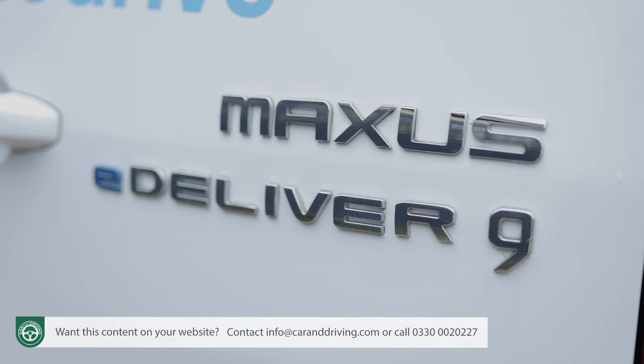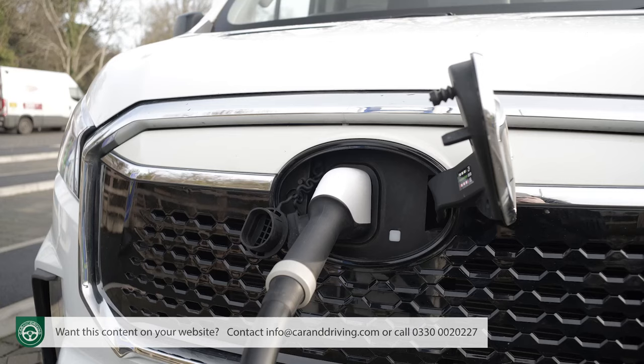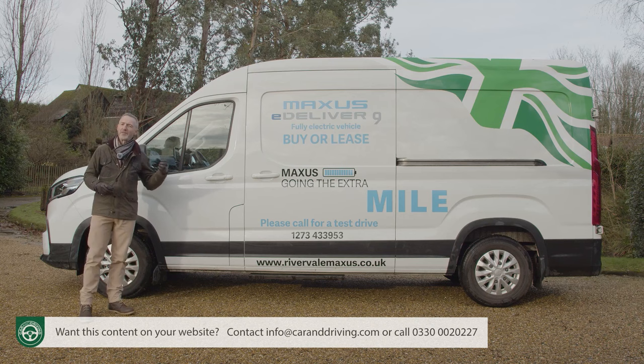This won't be the first large van you think of when you're seeking an all-electric product in this segment, but it does stack up well on paper in terms of battery choice, equipment, and warranty. So it's worth a closer look — let's subject it to the usual thorough Car and Driving road test.